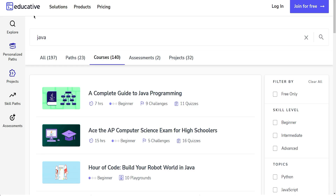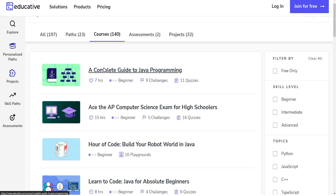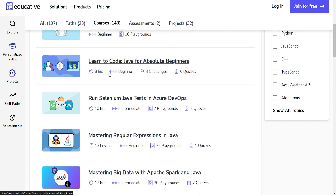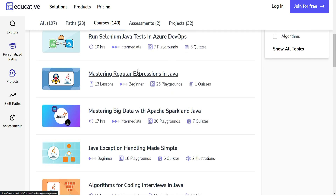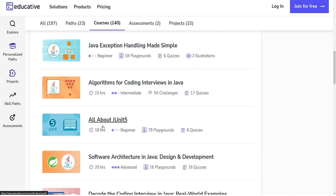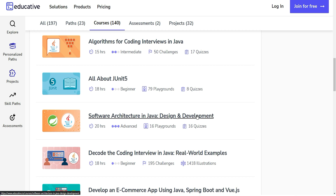Educative is another online platform that provides a comprehensive course on Java programming. The course is designed for beginners and covers all the essential concepts of Java, including data types, variables, operators, control structures, and more. The course is structured in an interactive and engaging manner, making it an enjoyable way to learn Java.